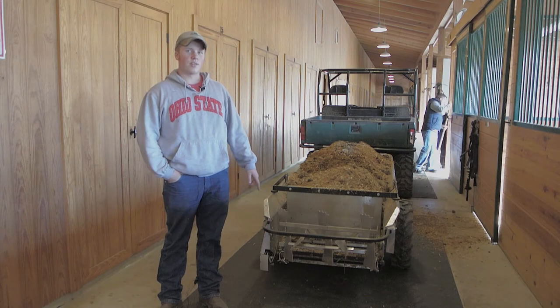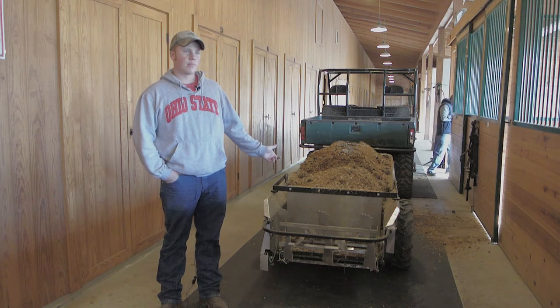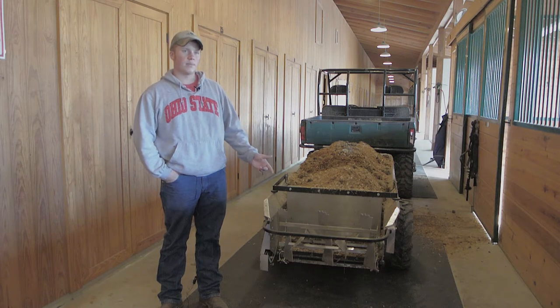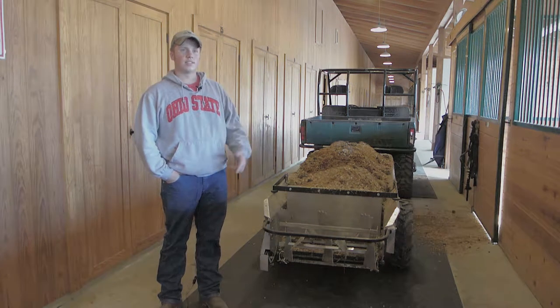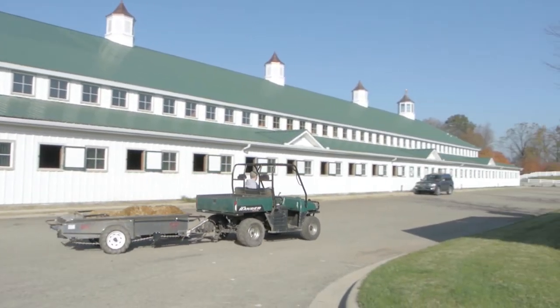In this barn here, we have eight horses in this aisle way. Depending on the day, it can usually fit maybe two or three stalls at a time. This load, I fit three stalls in. I go and spread this after every load around the backfield.